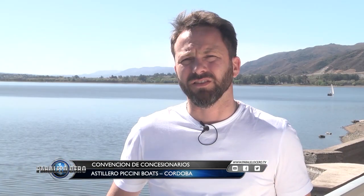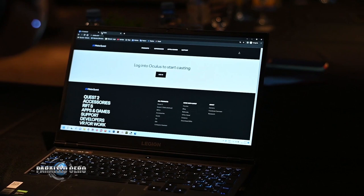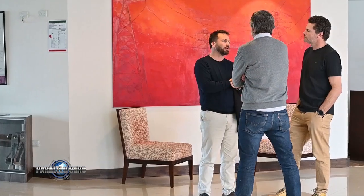Lo bueno de estas jornadas es escucharnos desde el lugar de cada uno, su zona, su región, sus clientes. Y en base a eso, generar una mirada en conjunto, un punto de partida en el cual podamos trabajar y desarrollar ese aspiracional de producto que hoy la marca está generando con tanta aceptación, y que permanentemente tenemos que trabajar y alinear con la expectativa de nuestros clientes.